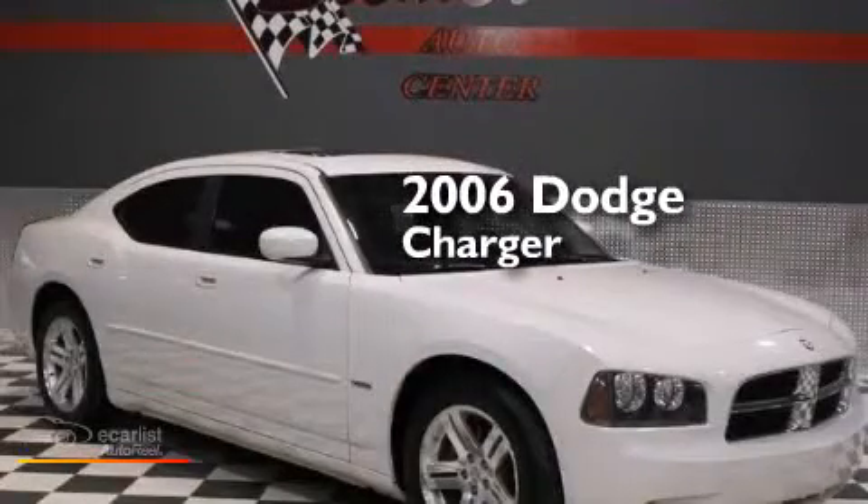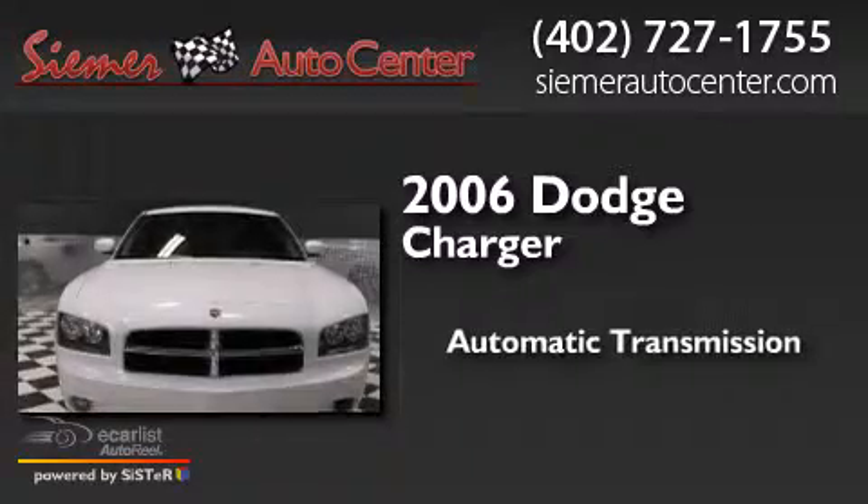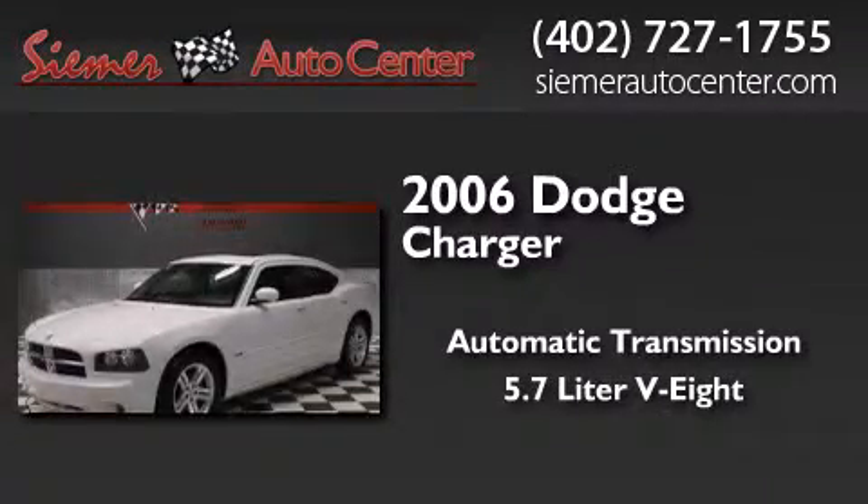This is a 2006 Dodge Charger. This four-door sedan has an automatic transmission and a 5.7 liter V8.